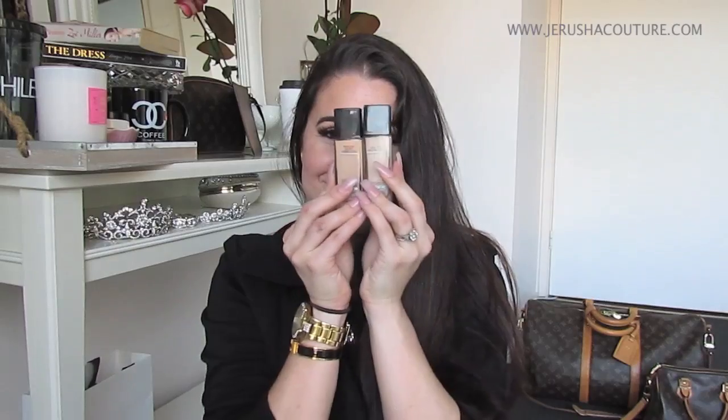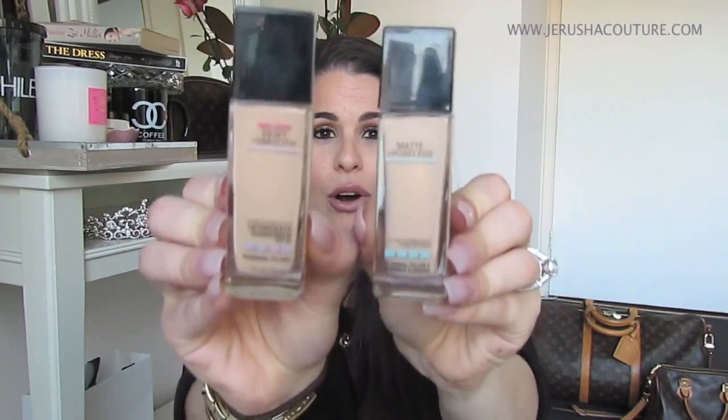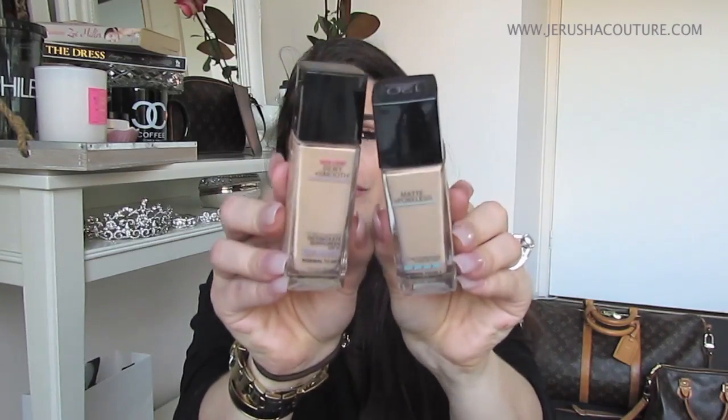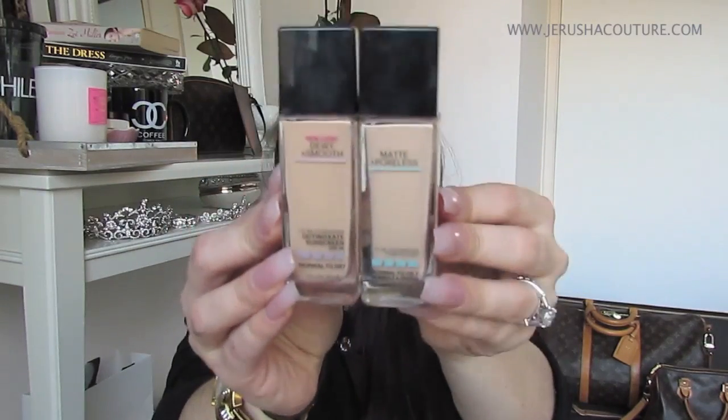Speaking of foundation, these two little gems — I know it's all over YouTube at the moment. Fit Me Maybelline, Fit Me Matte Poreless and Dewy Smooth. I picked up both. They were on special in Priceline. I wanted to try new foundations other than just always going for my L'Oreal True Match. I picked them up in the 120 Classic Ivory. In the bottle the Dewy looks darker.